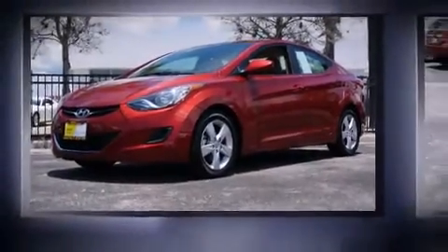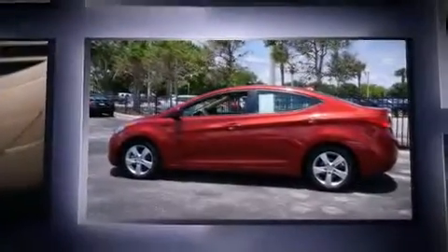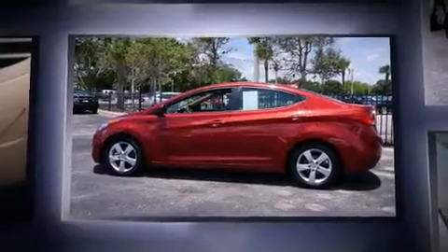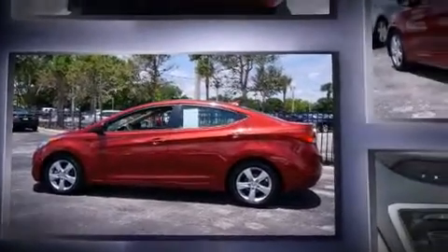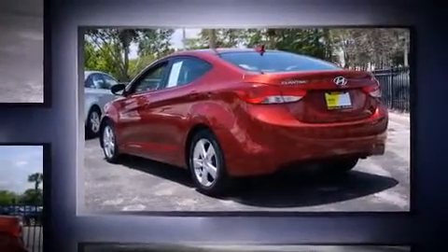Step into the 2013 Hyundai Elantra. This four-door, five-passenger sedan just recently passed the 50,000 mile mark. It features a front-wheel drive platform, an automatic transmission, and a 1.8-liter four-cylinder engine.